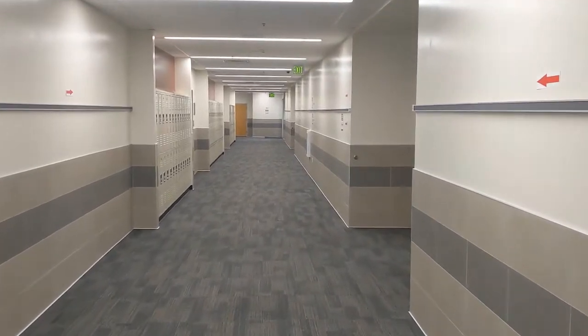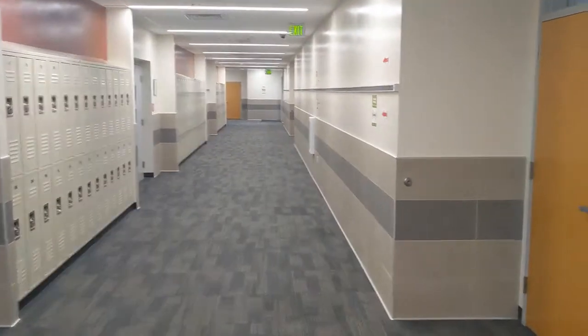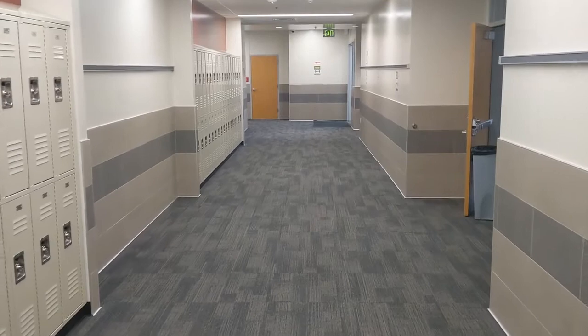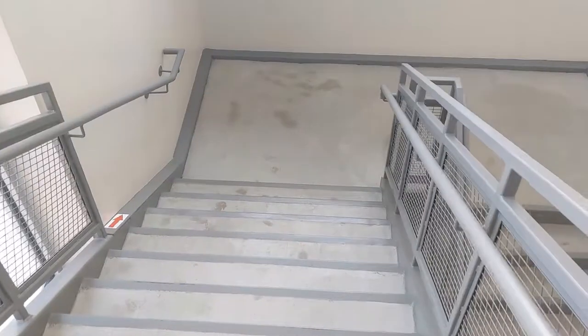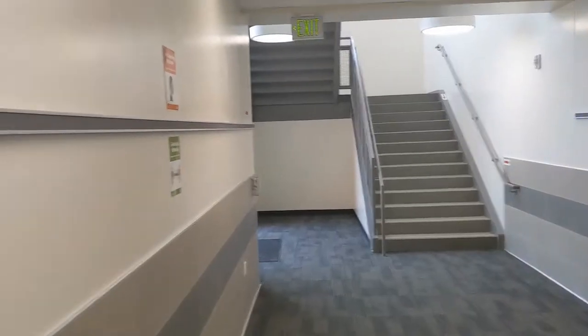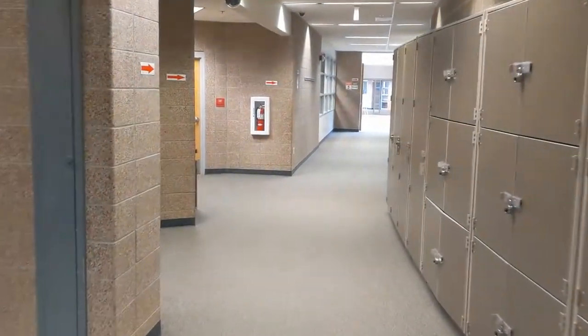This is the hall that you came in at the beginning of the day. If you had classrooms right here you would have had to go down the hall, up the stairs, down that hall, down the stairs, and this way so that you're going the proper direction in the hallway. As we're walking here, these are for band and orchestra lockers.